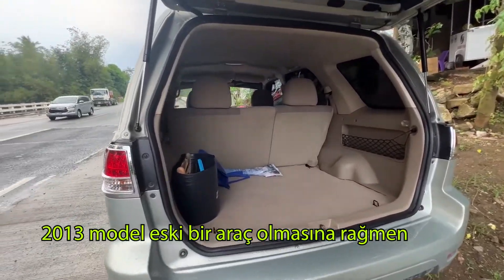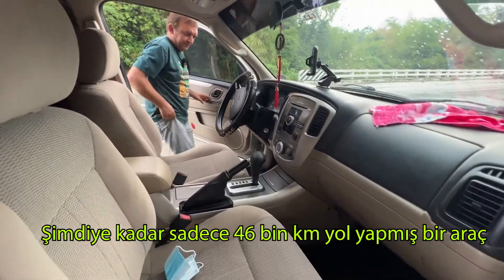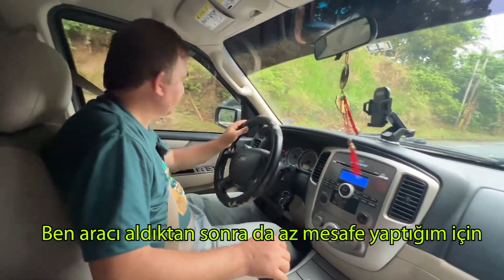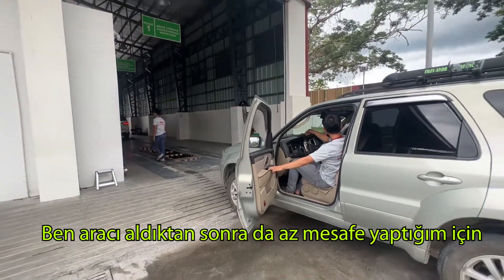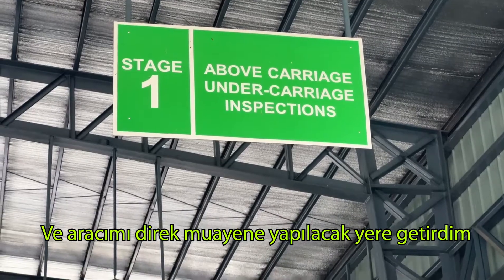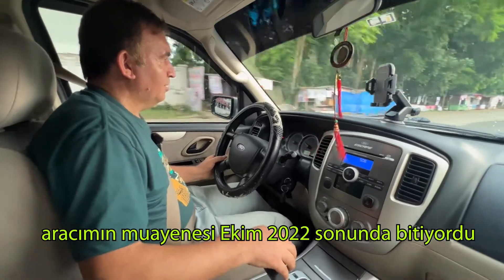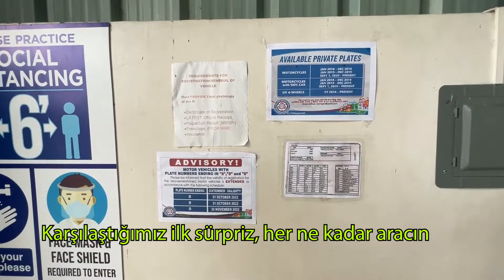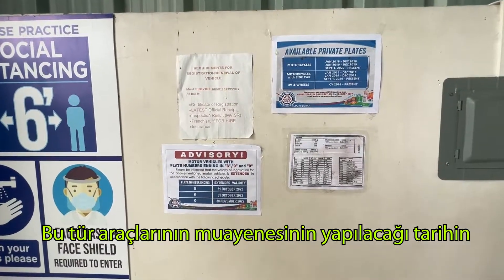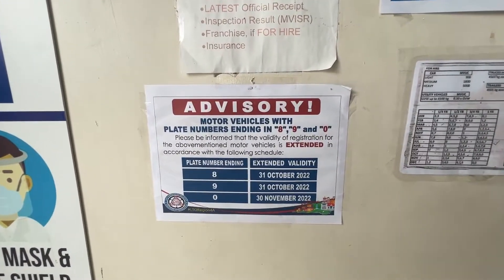Even though it's an old car going back to 2013, it has been driven only 46,000 kilometers so far, so it is still in good condition. Since it had less driving distance, after I bought it I didn't need to make a checkup and I directly took the car to the Land Transportation Office for inspection and registration. His registry was ending in October, but the first surprise was a notice stating that the registry extension due date had been extended for another one month.